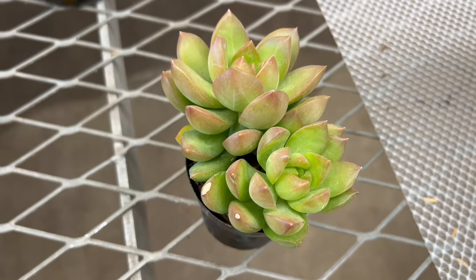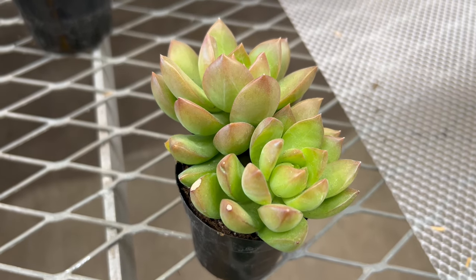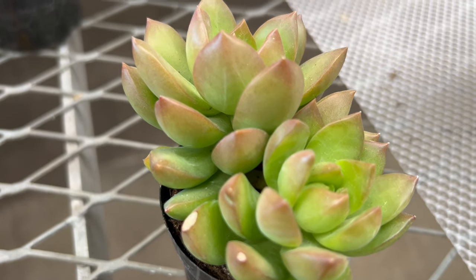Outdoors, it can be grown in rock gardens, succulent beds, or as a ground cover in frost-free regions. It pairs beautifully with other succulents and drought-tolerant plants in mixed plantings and container gardens.